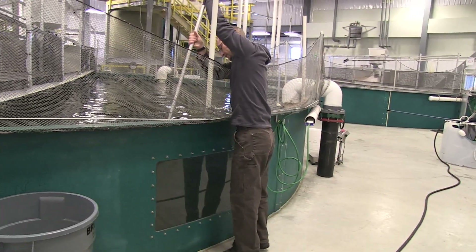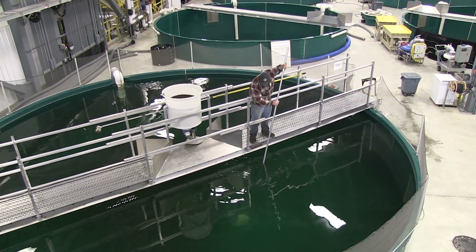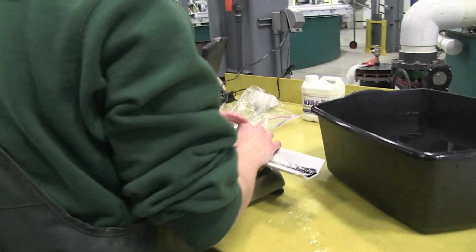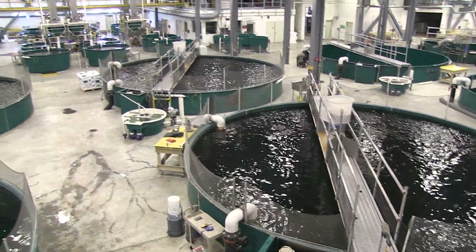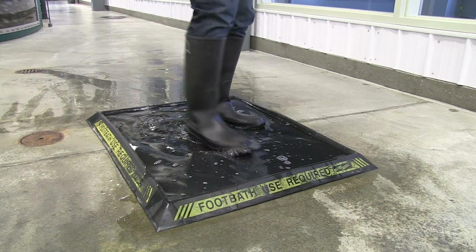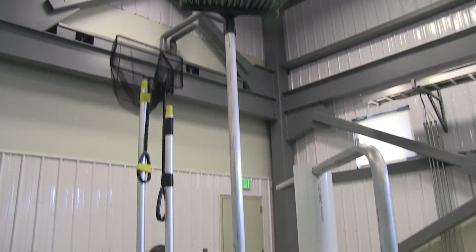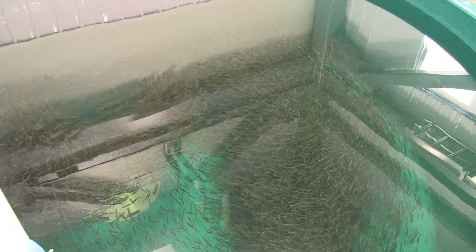Throughout the production cycle — particularly in winter when our production needs are highest — staff daily clean the tanks and monitor water quality. Periodically, we will sample fish for length and weight to see where we are in meeting our production goals, and whether we need to increase water temperature to speed up growth or slow them down. We have strict biosecurity protocols: staff are required to wear rubber boots used only in the production area, and there are foot baths located throughout the facility between species and between tank groups. All tools used at each tank are separate and disinfected between uses. The biosecurity protocols are in place so that we don't bring any pathogen from outside into the hatchery.